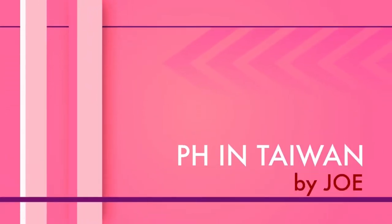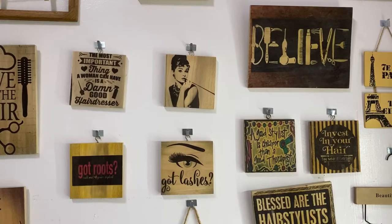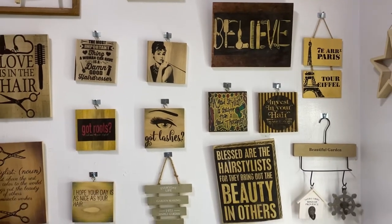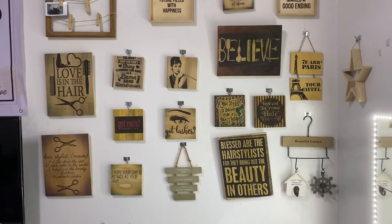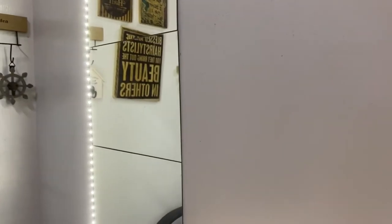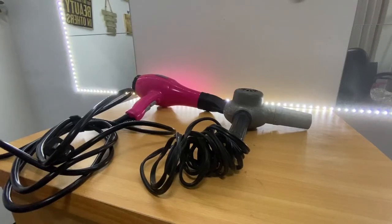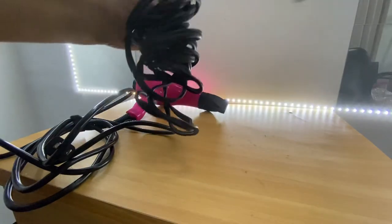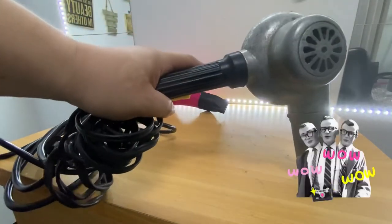Whoa! So hello guys, nandito tayo ngayon para bibigyan ko kayo ng quick review. Gusto kong ipagitan sa inyo yung aking vintage hair blower.